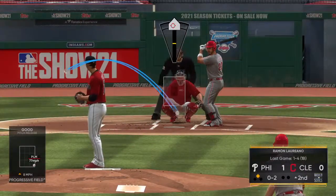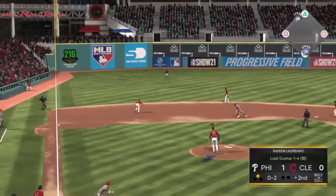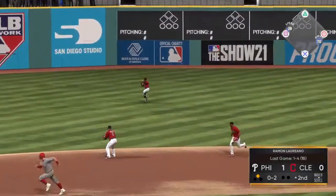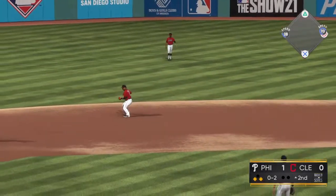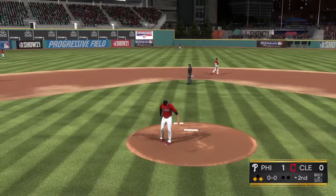In there and it's 0-2 now. Got to believe you're going to get some tough pitches in this count. And just past his outstretched glove in the left field gap. And they'll put the brakes on at third. Runners at the corners with nobody out.